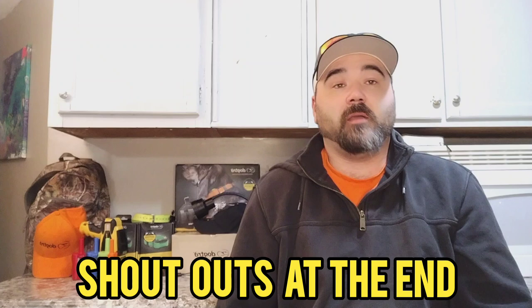For you newcomers, if you guys drop some comments or hit a subscribe and I can see it, I will try to get you shouted out on the channel. So let's go ahead and jump into the video.